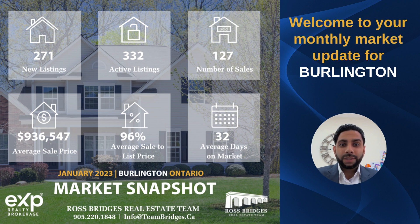Hey everyone, we are back with your market stats for Burlington in the month of January 2023. We're seeing some more activity now, so let's look at some more details further in this presentation.